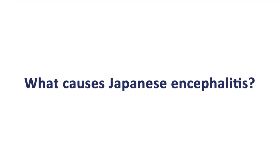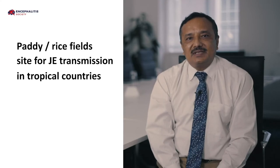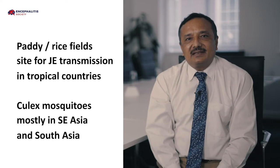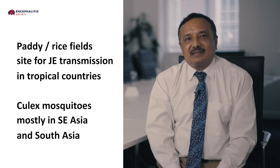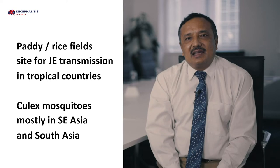Japanese encephalitis is inflammation or swelling of the brain parenchyma caused by Japanese encephalitis virus. Rice fields or paddy fields are a suitable site for JE transmission in tropical countries. The paddy ecosystem, presence of Culex tritaeniorhynchus mosquito, and warm climate makes most of Asia — importantly Southeast and South Asia — an important place for Japanese encephalitis.